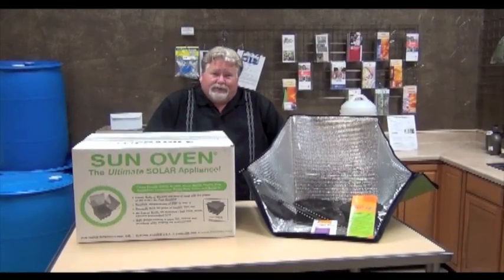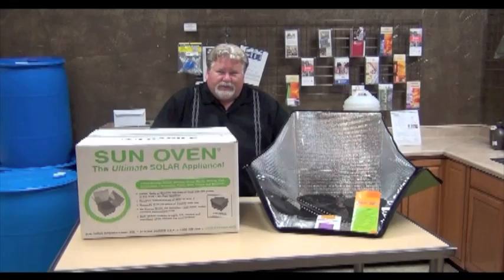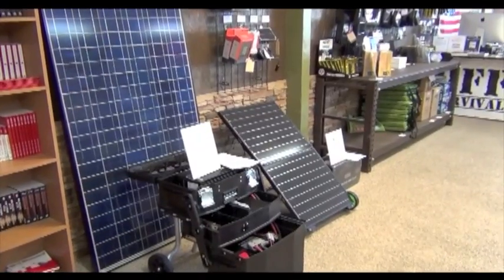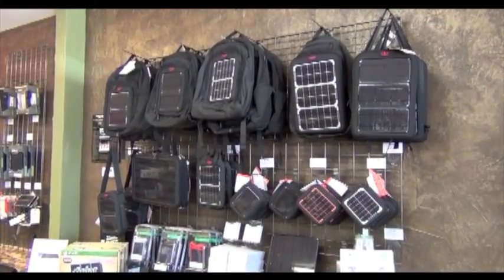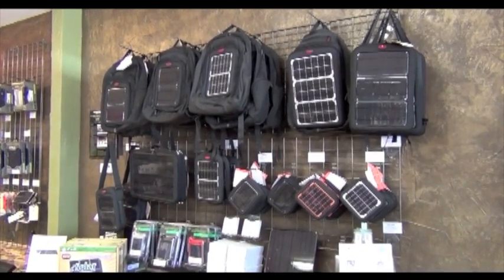It's never been easier to cook with the sun. Here we have the Sunflare Solar Oven and the world-famous Sun Oven. Here are our solar generators — the Grid Eraser and the Ecotricity Power Source 1800. Check out our selection of Voltaic solar generators, solar backpacks, solar briefcases, and solar power units.